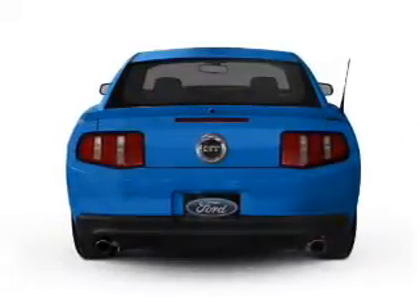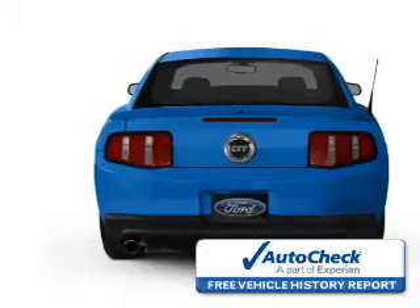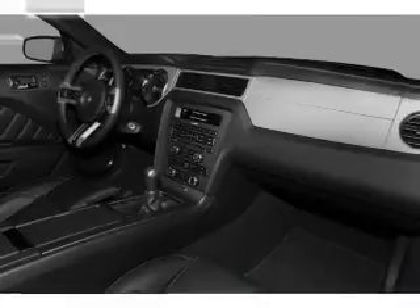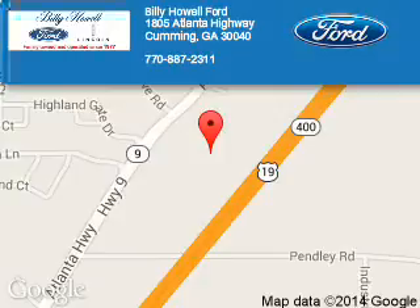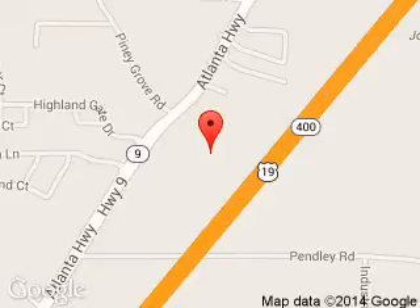Be confident in your purchase with an AutoCheck Vehicle History Report, the industry's trusted vehicle history provider. Let us put you in the driver's seat today. Call or click to contact us. Billy Howell Ford Lincoln is dedicated to doing everything possible to ensure that the experience you have selecting your next vehicle is a pleasant one.